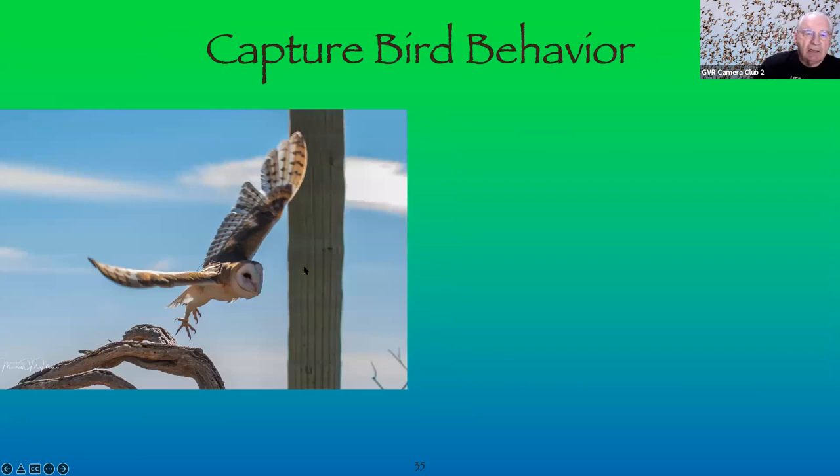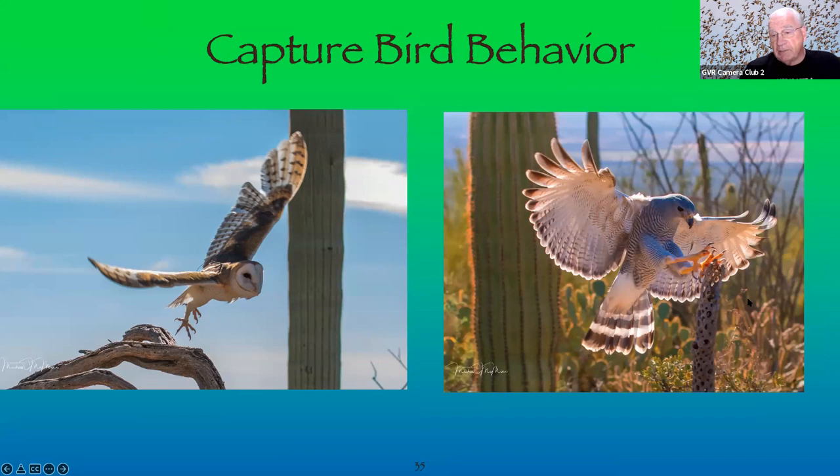Capture a bird's behavior. This is a Barn Owl at Raptor Free Flight at Desert Museum, and a Gray Hawk. These birds fly free — they're not tethered. Once you want more than just a nice picture of an owl sitting there, you want tack-sharp, interesting images. The bird's wings are a little soft here — possibly from shutter speed — but this one is pretty much tack sharp. Know where the birds are going to be so you can get the best shot possible.